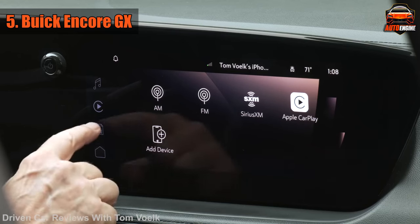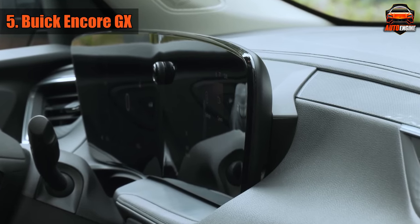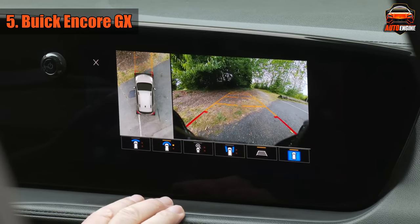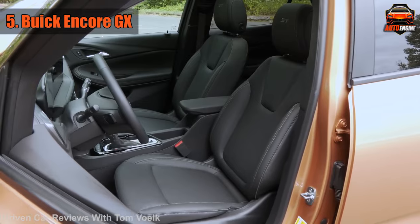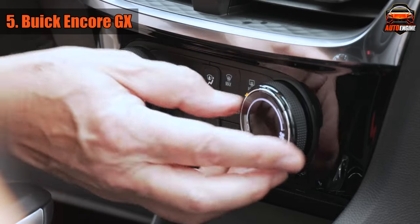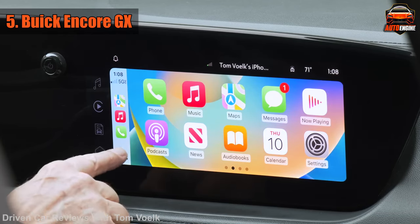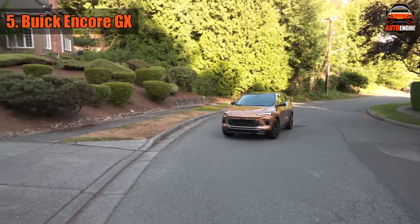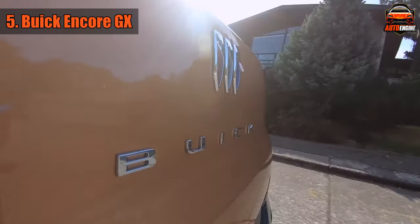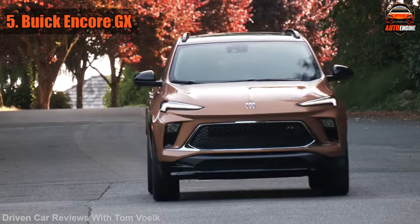The preferred front-wheel drive trim starts at just $26,800 — the sweet spot, offering affordability without sacrificing quality. The 2024 Buick Encore GX is like that friendly neighbor who surprises you with gourmet treats. With its stylish looks, tech-savvy features, and spaciousness, it's the small SUV that packs a punch without punching a hole in your wallet.